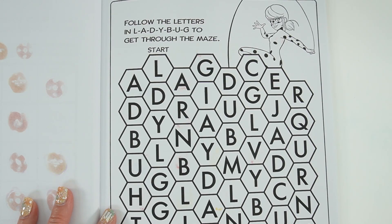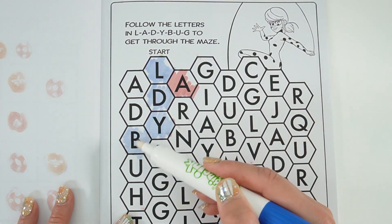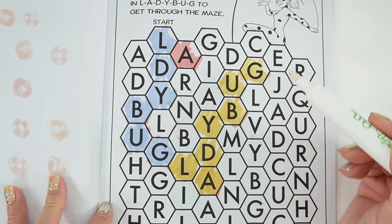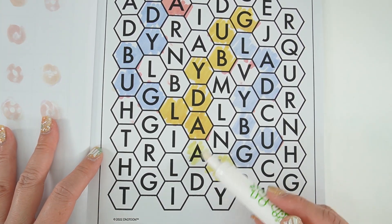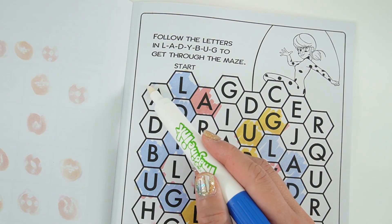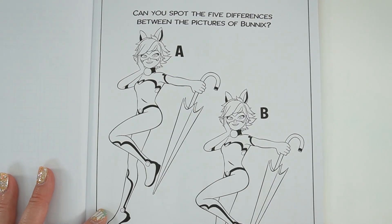On this page it says 'Follow the letters and Ladybug to get through the maze.' And we finished! However, I think we were supposed to color the red one — I think I chose the wrong 'A.'